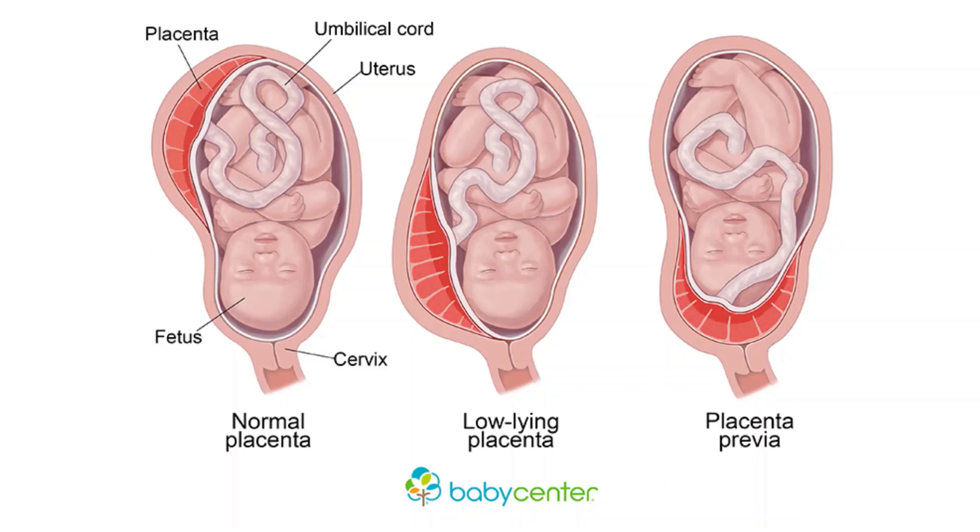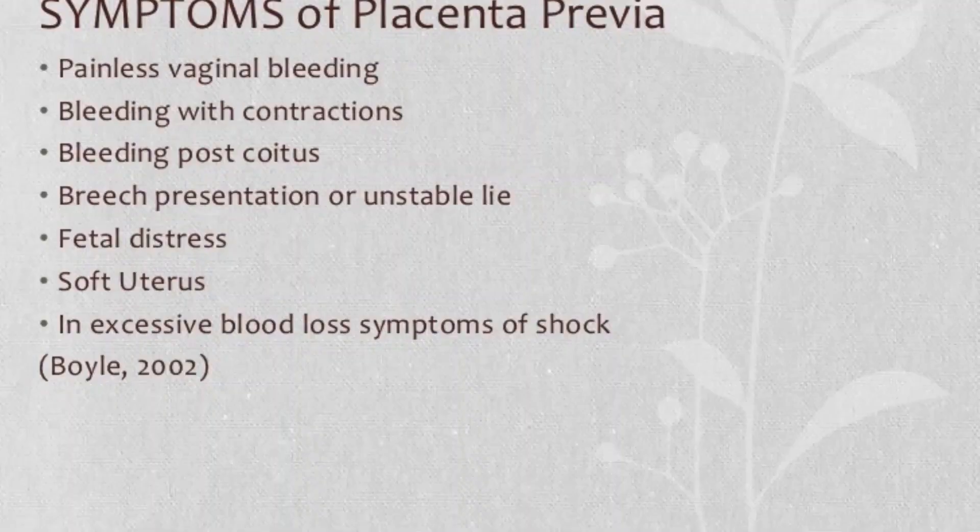Most women with this condition will require bed rest. The main symptom is sudden light to heavy bleeding from the vagina, which is usually painless with bright red blood. However, you may also suffer from cramps or sharp pains, and the bleeding may start, stop, and begin again days or weeks later. You may also experience bleeding after intercourse or bleeding during the second half of pregnancy.